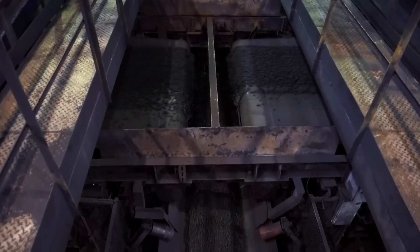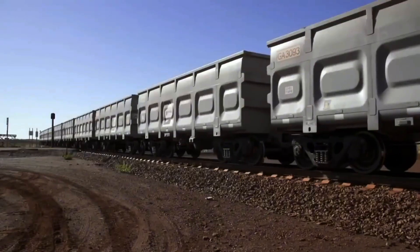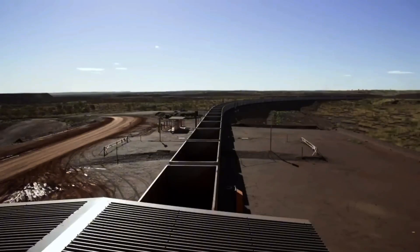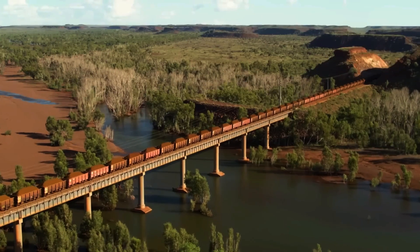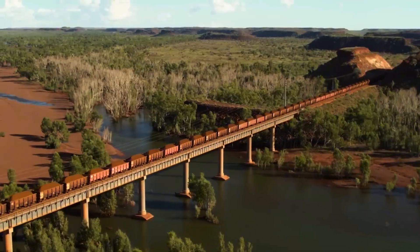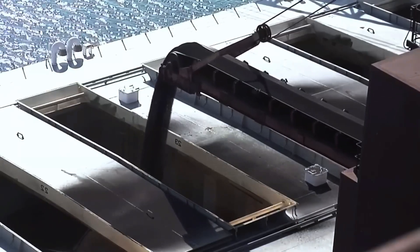The machines then mix the iron slurry with clay, which is later heated to 1,300 degrees Celsius and molded into small, easy-to-transport pellets. The result is iron ore pellets containing 60% iron. Next, they are shipped by boat and rail to the smelting furnaces to be turned into steel.